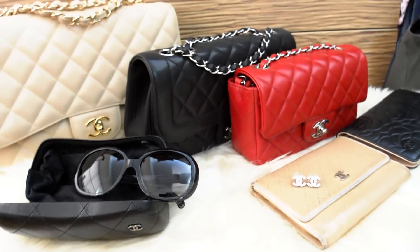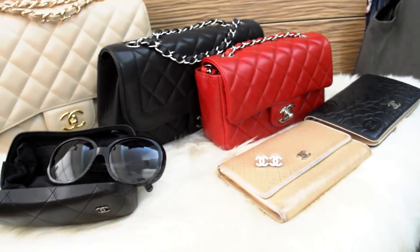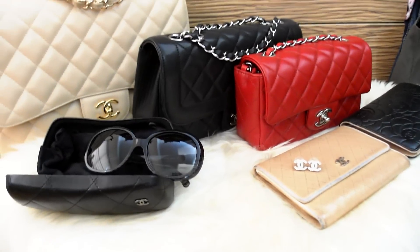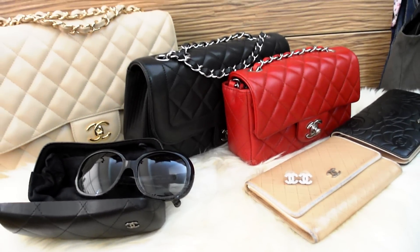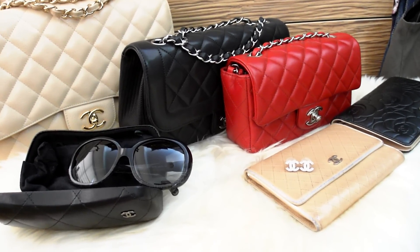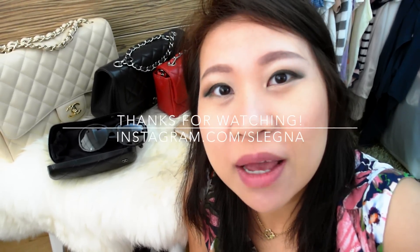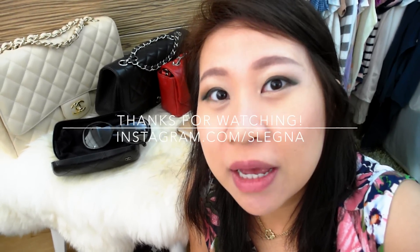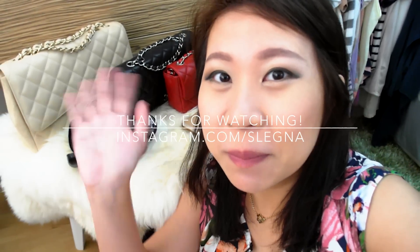So that's it for my collection. As you can see, it's a very compact and practical collection — that's how I want to invest. I would love to add more bags in the future, but we'll see. Thank you so much for watching, and thank you for subscribing. Please leave a comment, follow me on Instagram, and I will see you in my next video. Bye bye!